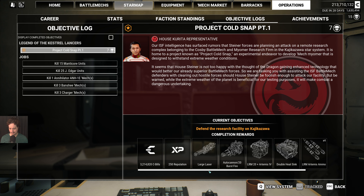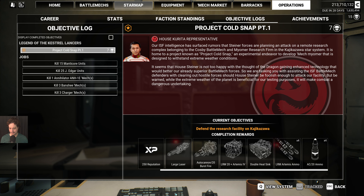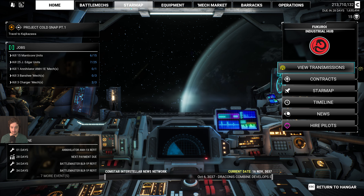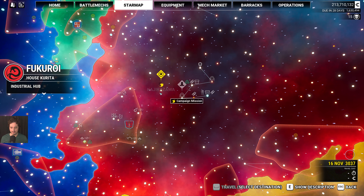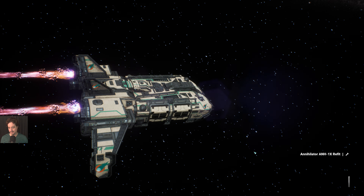The weather doesn't really matter here. Here is what we get as completion rewards — just four-tier level stuff, nothing really all that substantial. I will end up selling all these things. Now we get to depart. The reason I took this particular transmission is because I'm already in House Kurita territory, right nearby the system where this is about to happen. Let's go ahead and fly out there.